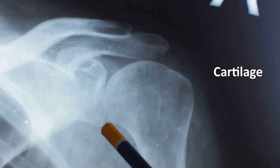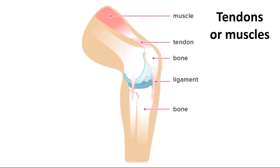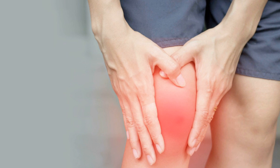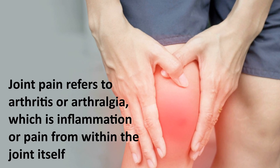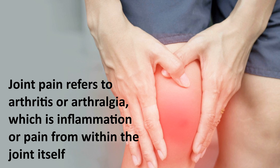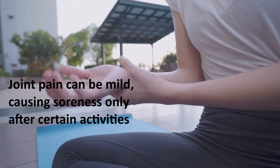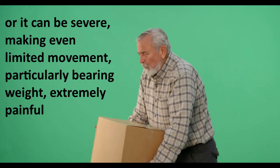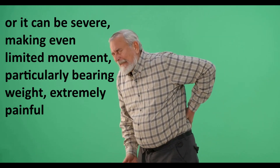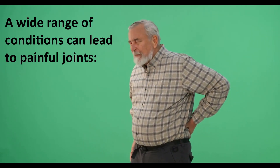Joint pain can be discomfort, pain, or inflammation arising from any part of a joint, including cartilage, bone, ligaments, tendons, or muscles. Most commonly, joint pain refers to arthritis or arthralgia, which is inflammation or pain from within the joint itself. Joint pain can be mild, causing soreness only after certain activities, or it can be severe, making even limited movement — particularly bearing weight — extremely painful.